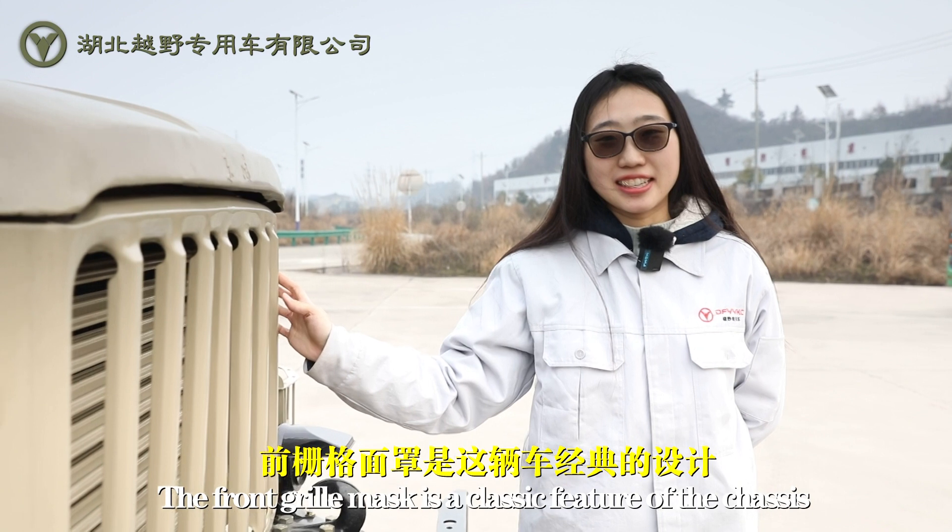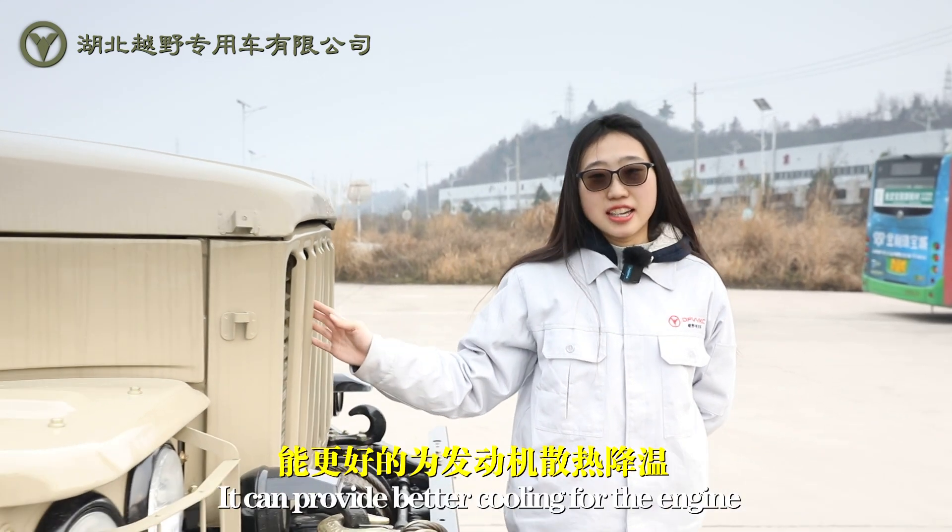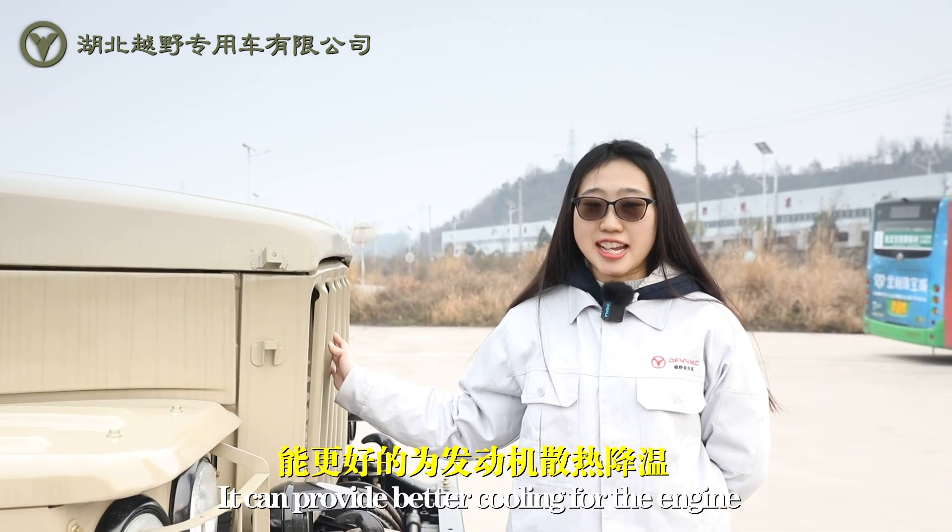The grille mask is a classic feature of this chassis. It can provide better cooling for the engine.